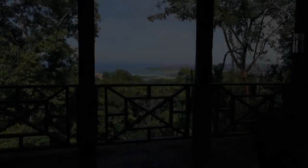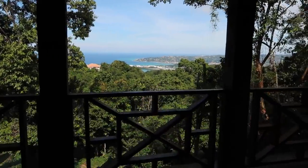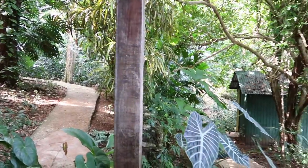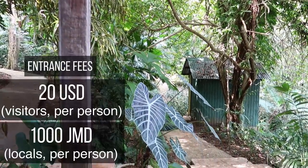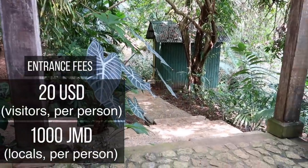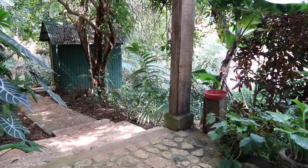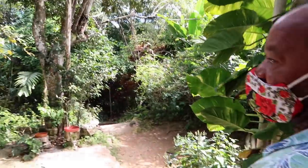There are so many positives in visiting Rocklands Bird Sanctuary. You begin with a stunning view of Montego Bay, and then you can spend all your time feeding the birds. I also suggest taking a tour around the grounds to see the whole garden, where your guide will introduce you to more birds and plants. The park is over three acres.